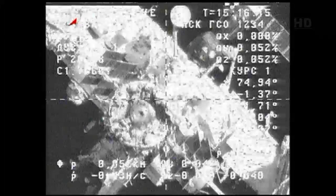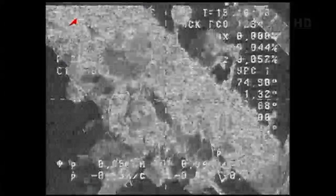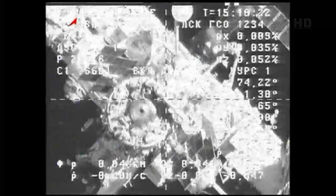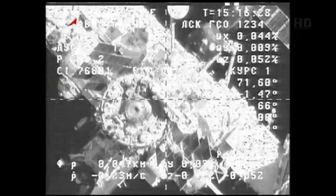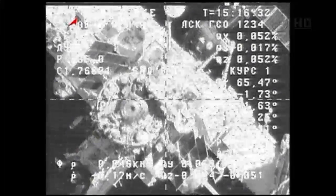Progress 51 now about 160 feet away from the space station, moving in on that port visible through the camera onboard Progress, at the aft end of the Zvezda service module. Again, this final approach is going to be much slower than usual to give the teams on the ground time to assess the vehicle as it makes its approach.